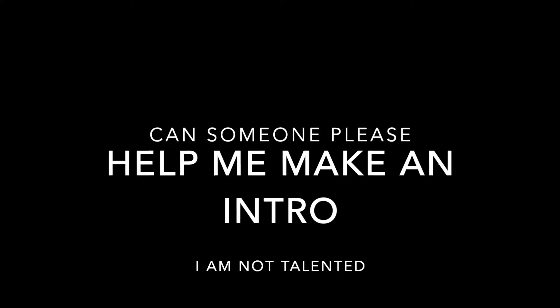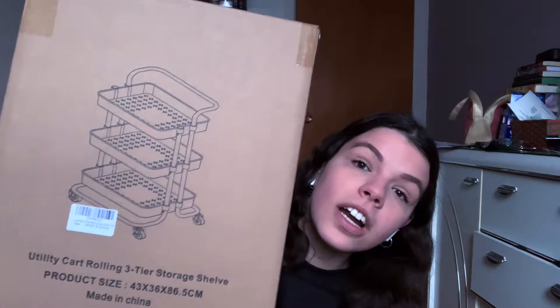Hello everyone, welcome back to my channel. My name is Kelsey. I'm here today for a combination video — basically I bought one of those TBR carts and I want to put it together while also doing the TBR tag. The original tag was created by a blog named A Perfection Called Books.